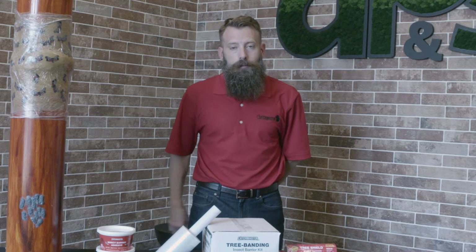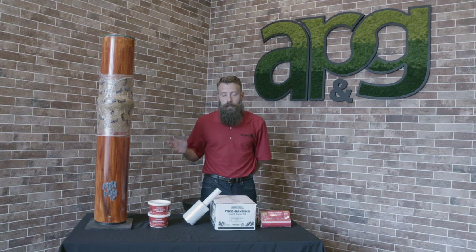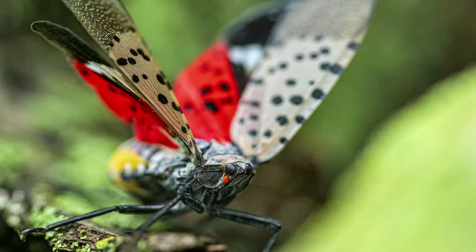We offer a full line of tree protection products that target numerous pests. This list includes the spotted lanternfly, canker worms, gypsy moths, amongst other pests. Basically, if there's a pest that's going to cause harm to your tree, we make the products to stop them.